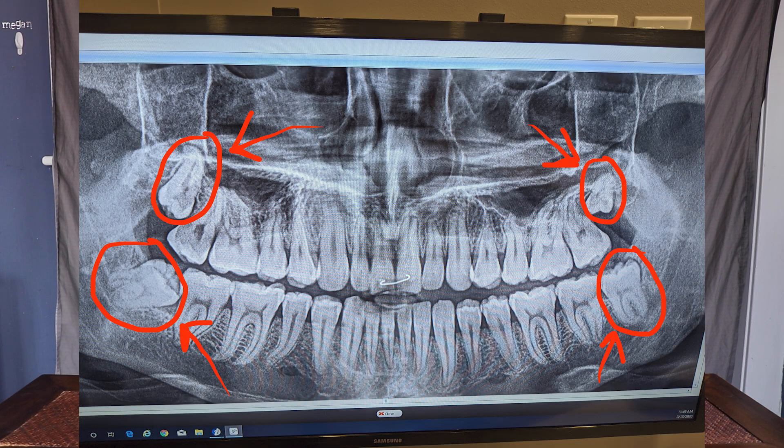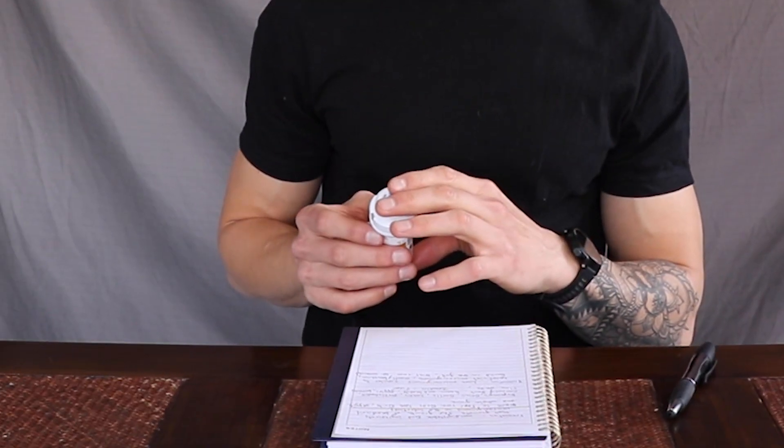Hey guys, welcome to the video. I'm Andre and I want to thank you for tuning in today. So recently I got all four of my wisdom teeth removed. You can probably see I'm a little swollen right here. Because of that, they prescribed me a round of antibiotics in order to prevent bacterial infection. And that's what inspired this video.